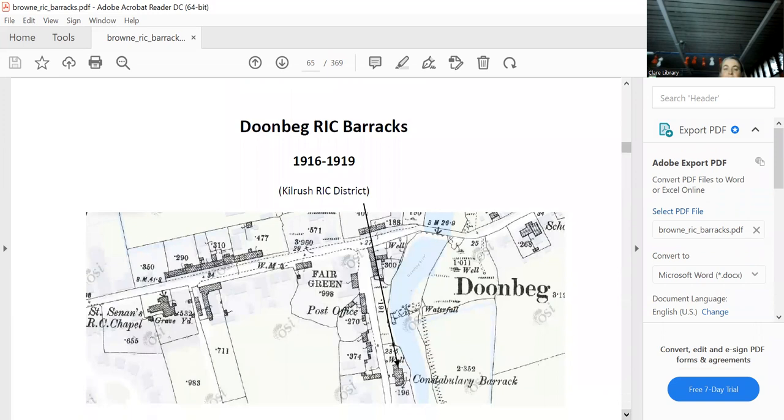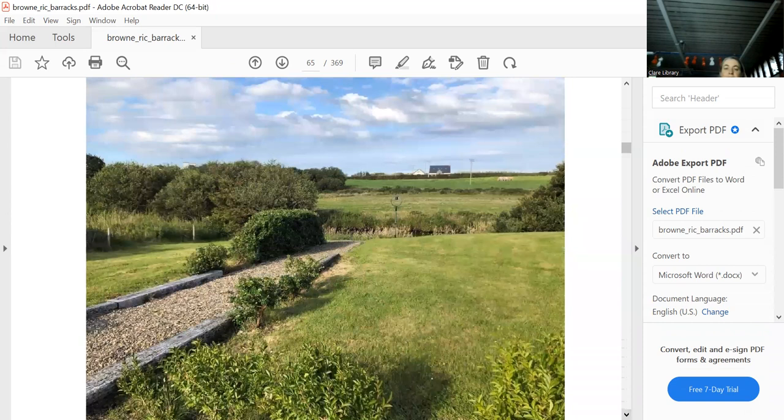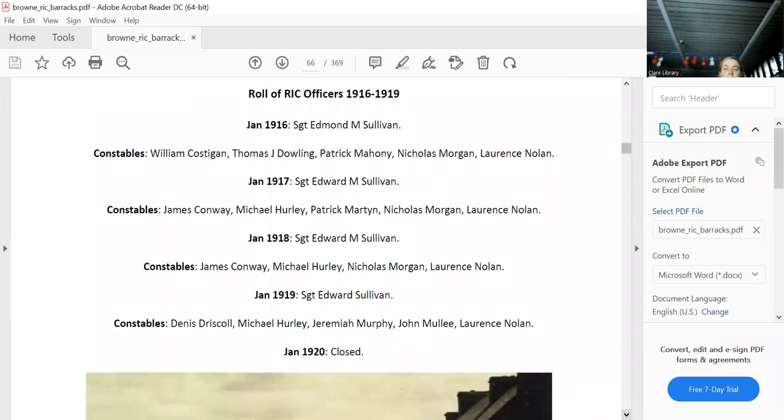Moving on to Doonbeg: there's the road through Doonbeg with the bridge. If you turn left, there's the constabulary barracks — nothing there today. This appears to be the site. Here are all the people who were there — nice picture of Doonbeg, and Liam Hogg telling us how he burnt it down.